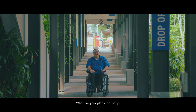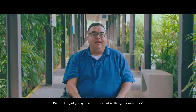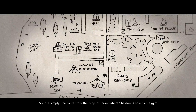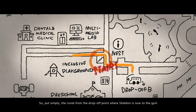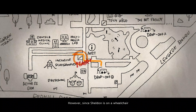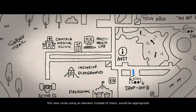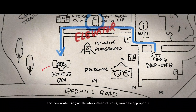Good morning, Sheldon. What are your plans for today? I'm thinking of going down to work out at the gym downstairs. Great. So, put simply, the route from the drop-off point where Sheldon is now to the gym looks like this. However, since Sheldon is on a wheelchair, this new route using an elevator instead of stairs would be appropriate.